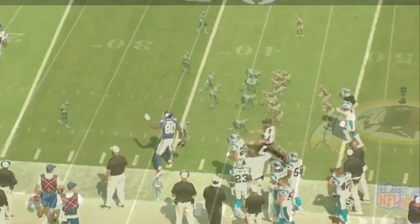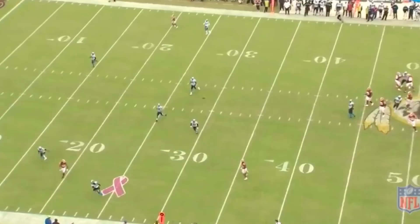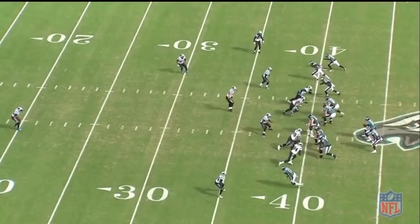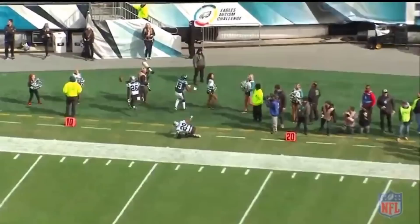To defend that soft area, you want corners to sink a little deeper to squeeze the corner route and create a tighter throwing window for the quarterback. Against the Redskins, Dante Jackson drops a little deeper and creates a tight throwing window for Alex Smith. Watch Dante do it again against Philadelphia: the Eagles attack with a corner route between the corner and safety, but Dante gets more depth in his drop and creates a tighter throwing window.